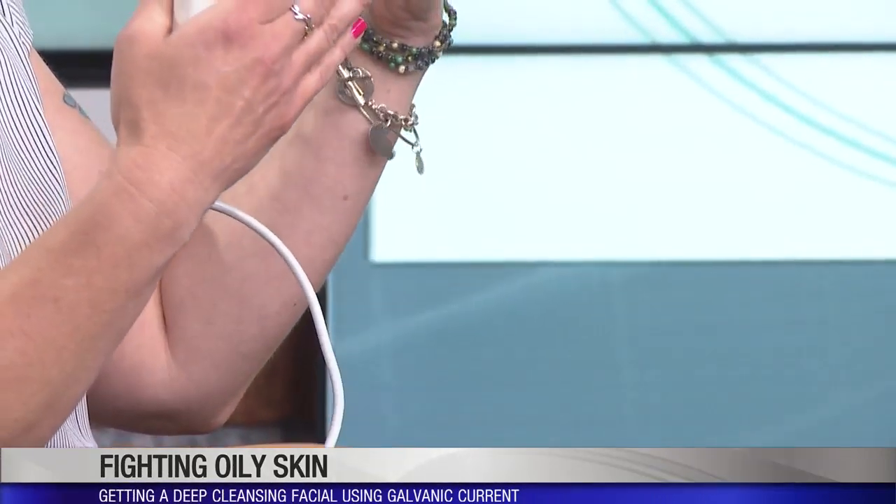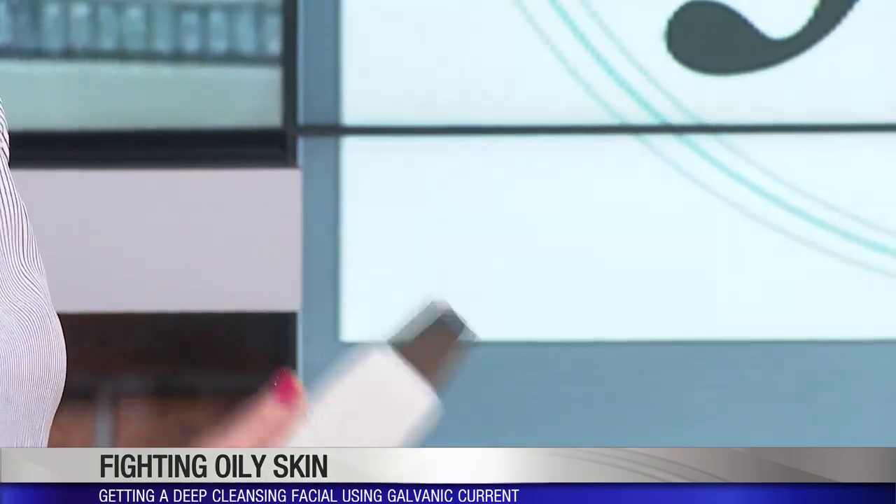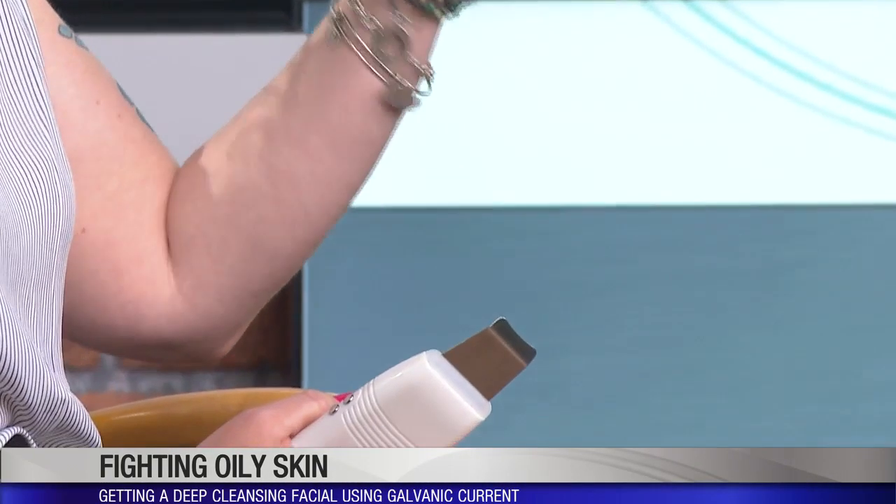It's actually using galvanic current, which is a direct current. We use what we call a disencrustation solution — we apply an alkaline solution to the skin and use this across the skin.